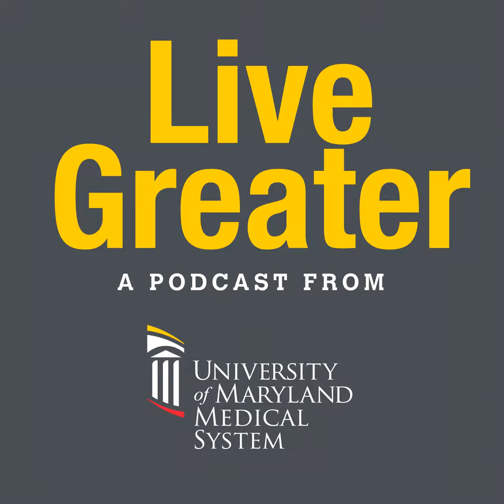It was great to have both guests join us today. Find more shows like this one at umms.org/podcast and on YouTube. Thank you for listening to Live Greater, a health and wellness podcast brought to you by the University of Maryland Medical System. We look forward to you joining us again — please share this on your social media.